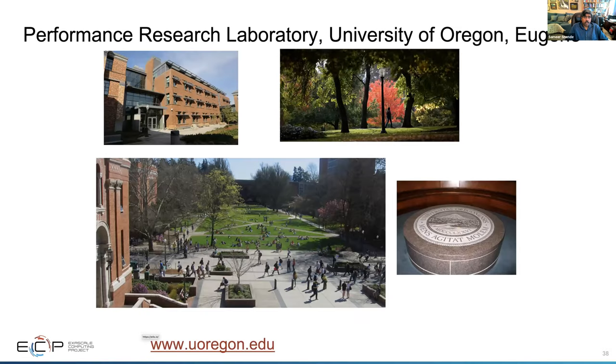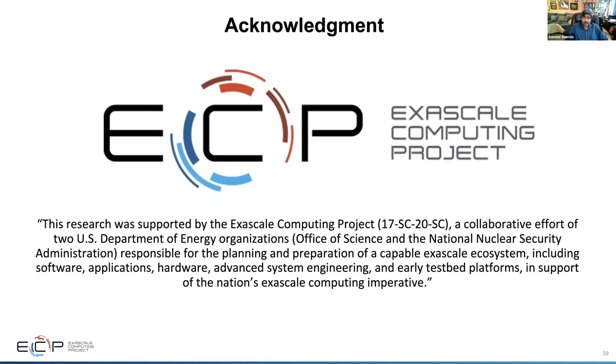A lot of our work goes on at the Performance Research Laboratory at the University of Oregon. We have a very active visitor program — please come after COVID-19 to visit us and participate in our hackathons. I would like to thank the Exascale Computing Project for the sponsorship of the E4S project.